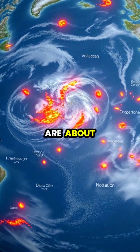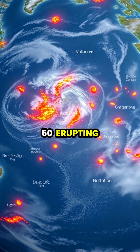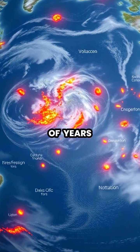Today, there are about 1,500 potentially active volcanoes worldwide, with around 50 erupting each year, continuing the powerful geological cycle that has shaped our planet for billions of years.